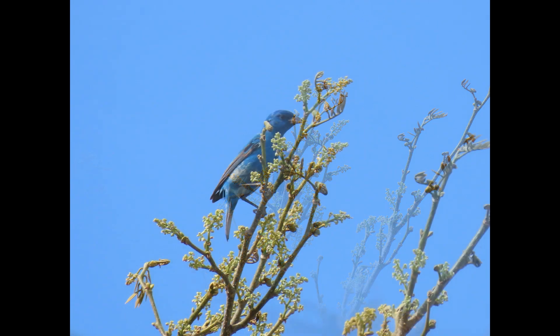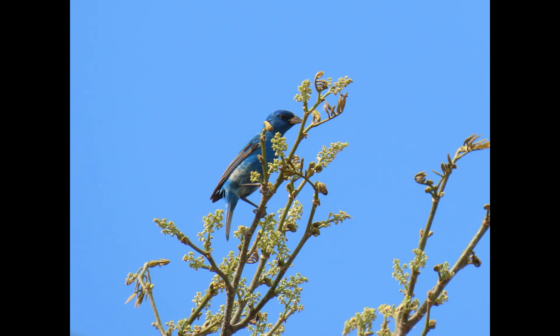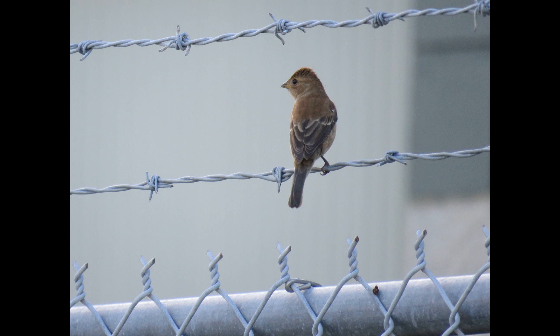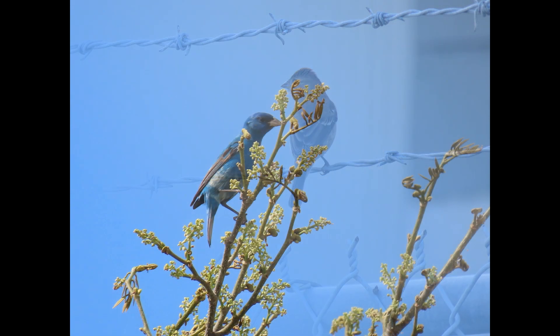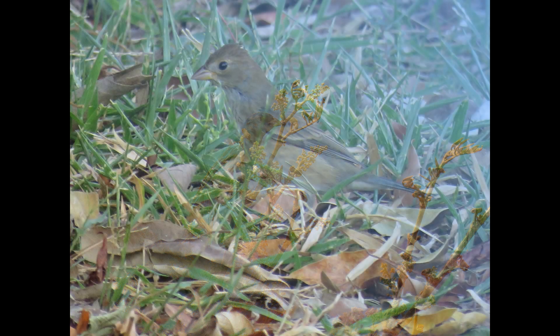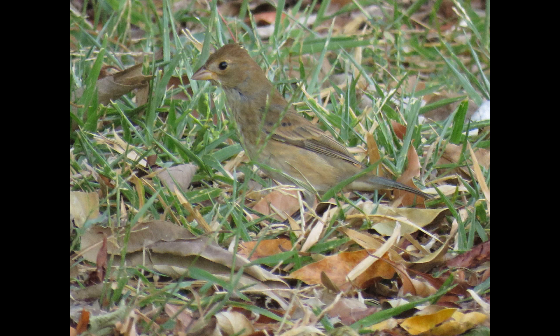Researchers were uncertain whether magnetic fields played a role in migratory orientation. We know that magnetic fields do affect songbirds migrating at night, but we don't know exactly how it works — we just know that it does.